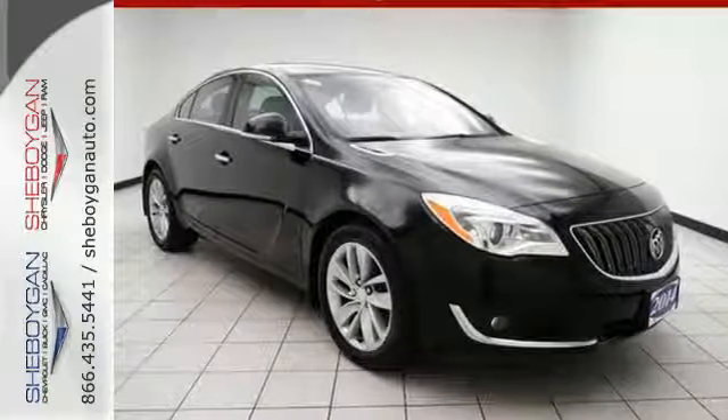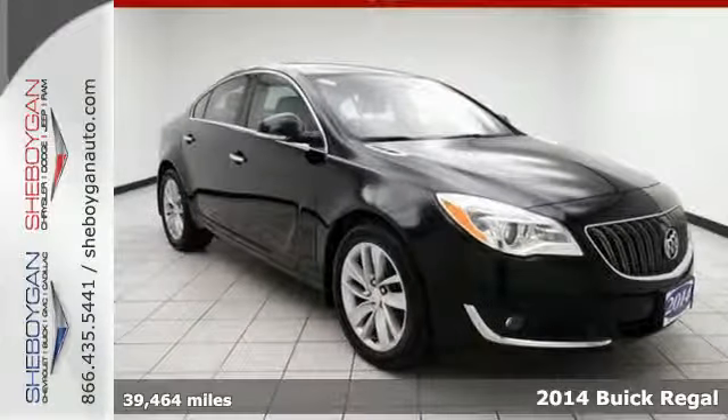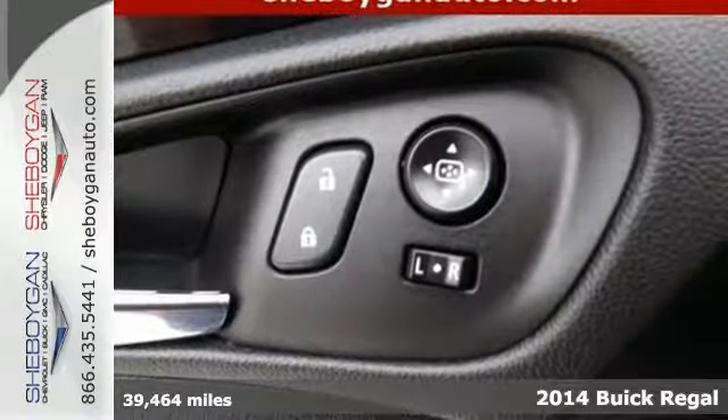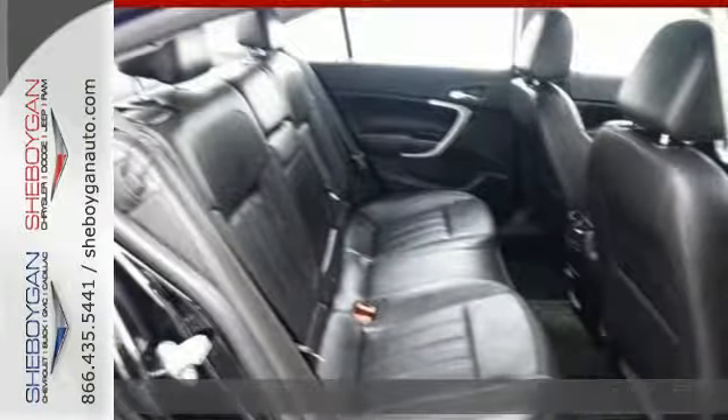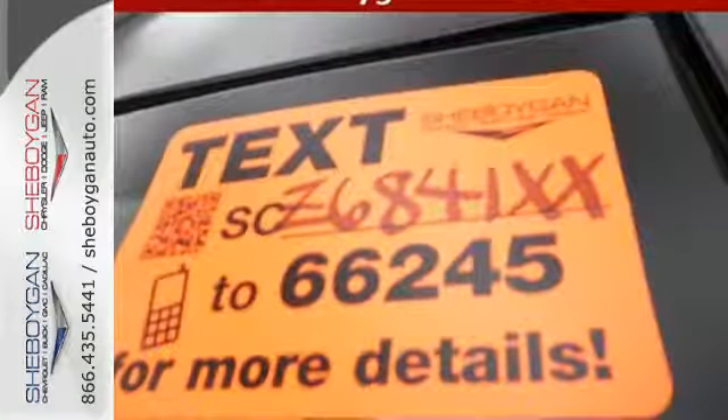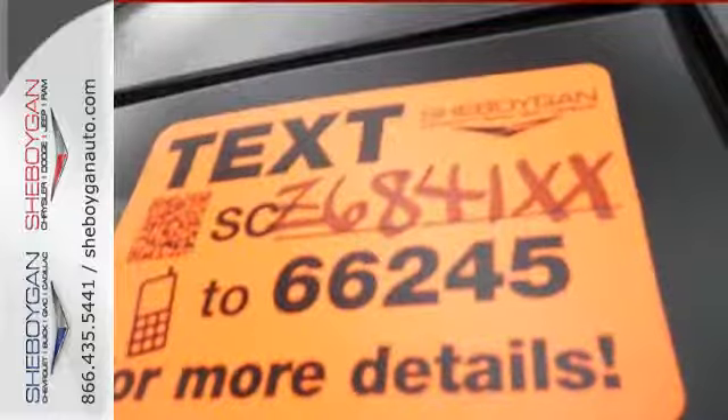It's a 2014 Buick Regal. It offers highly crafted premium materials and luxurious details that surround you in comfort and style. Features like heated leather seats, climate control, and Buick's IntelliLink infotainment system ensure a pleasant ride.